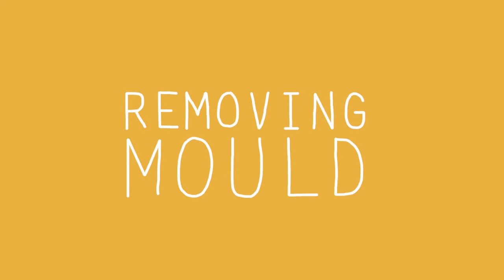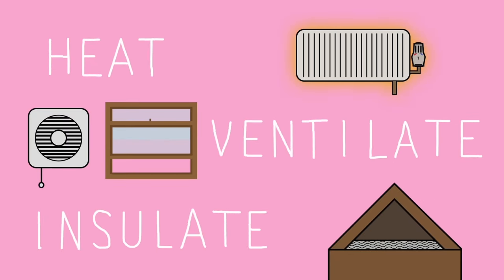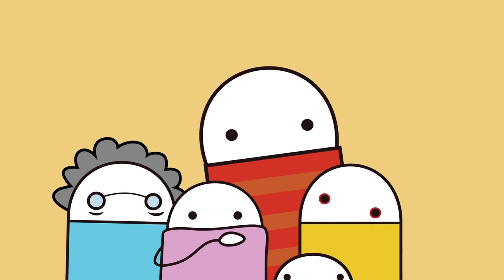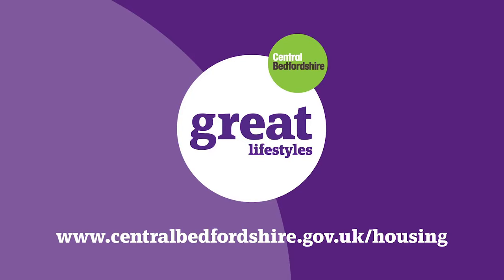Getting rid of mould should be done carefully, and in some cases by a professional. Be sure to wear gloves, a mask, and goggles when removing it. In summary, to prevent mould from forming you need to heat, ventilate, and insulate. For more information on such mouldy matters, please speak to your local environmental health professional.